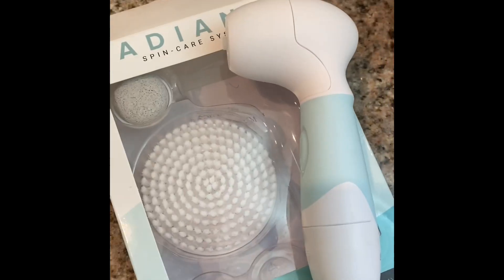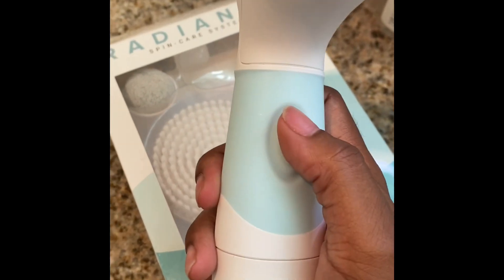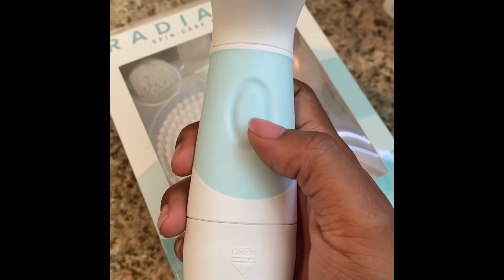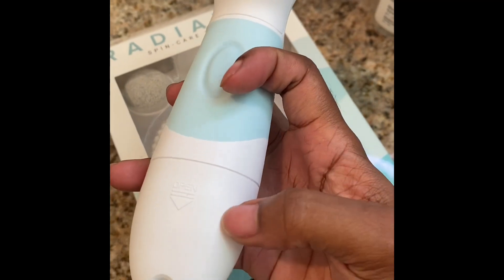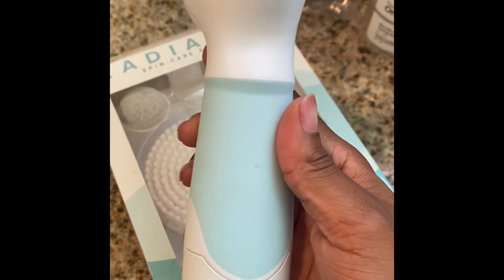Hi guys, welcome back to my channel. I'm going to be demonstrating my skincare routine, so let's hop to it. I do want to give a very big shout out to the company or the brand Duval — they have graciously gifted me with their Radiance Spin Care System, which comes with a bunch of really neat things.